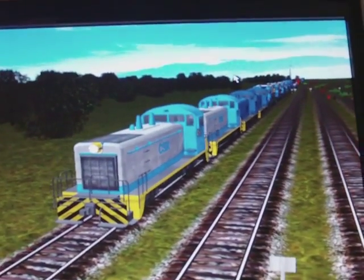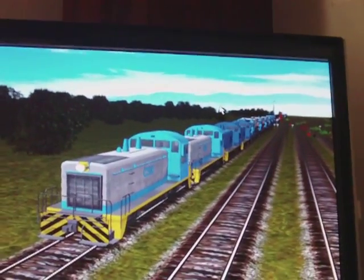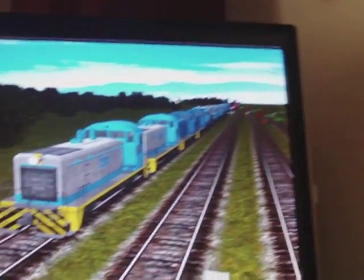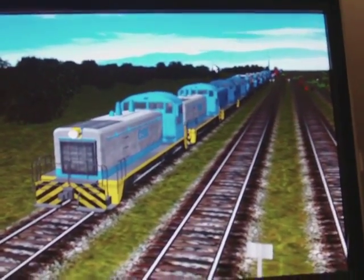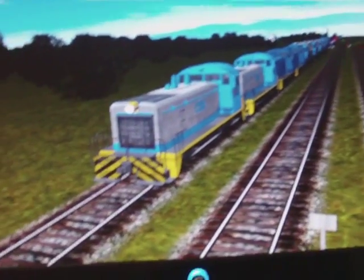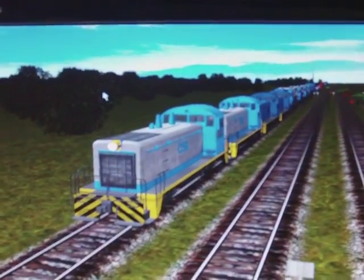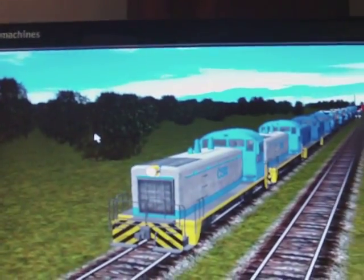Look for the train cars version — I have train cars that will match these locomotives, this entire line. I could not fit it in one video. So there you have it — if anyone wants anything else, let me know. Thanks for watching, see ya!